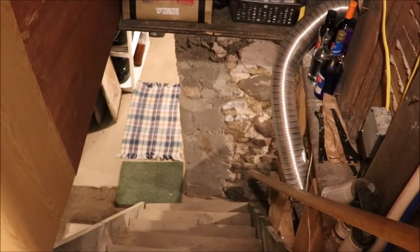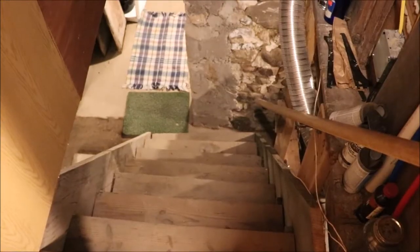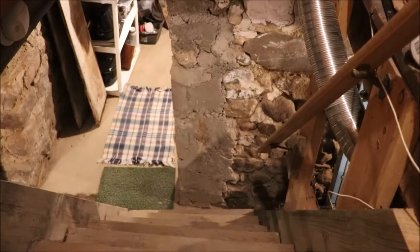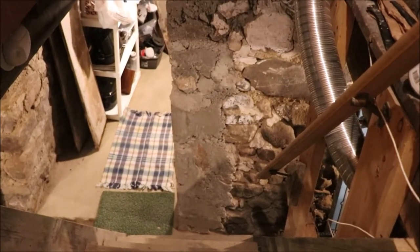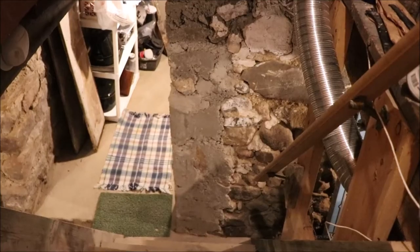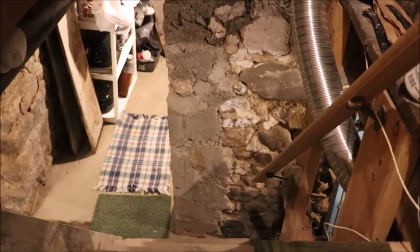We have done some work here already — we expanded the risers, put additional risers on each side, and dropped the treads down a little bit more. But there's nothing more we can do; it smacks right into the wall. We cannot move the wall, and the stairs aren't safe to travel frequently, so I needed to bring the storage up.